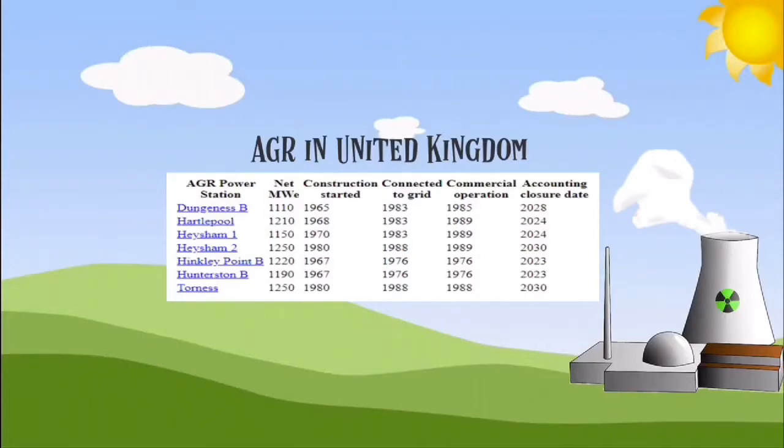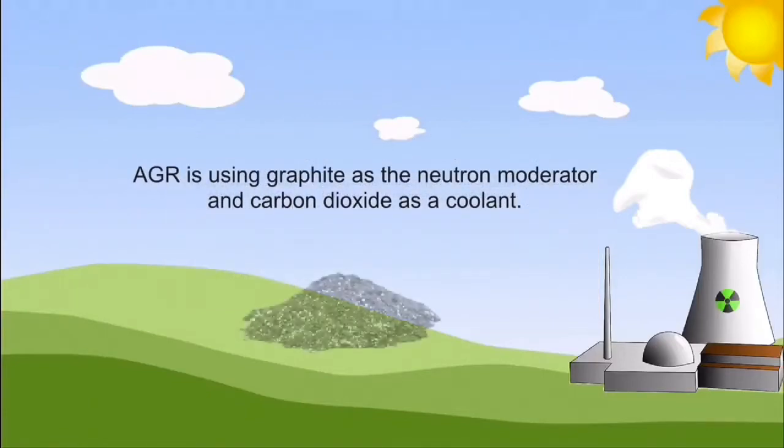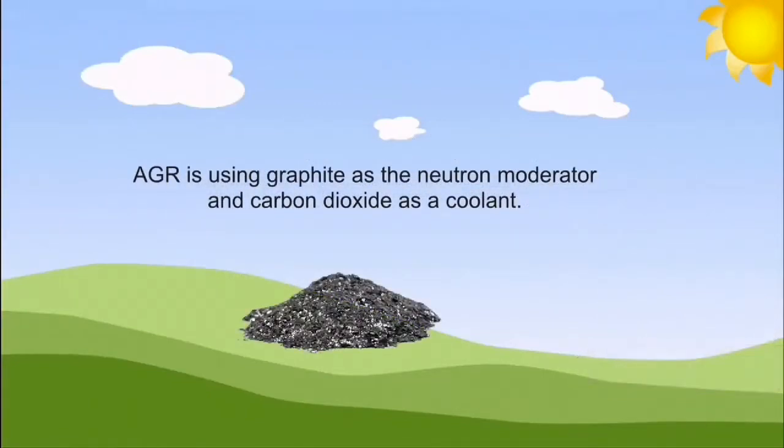These stations are located at Dungeness B, Hartlepool, Heysham 1, Heysham 2, Hinkley Point B, Hunterston B, and Torness. AGR uses graphite as the neutron moderator and carbon dioxide as a coolant.